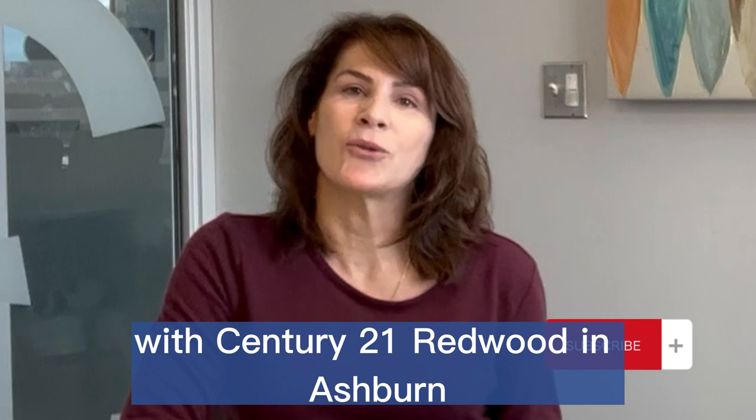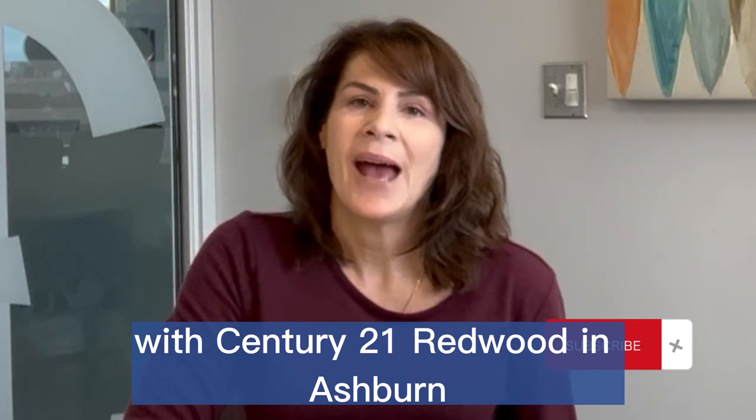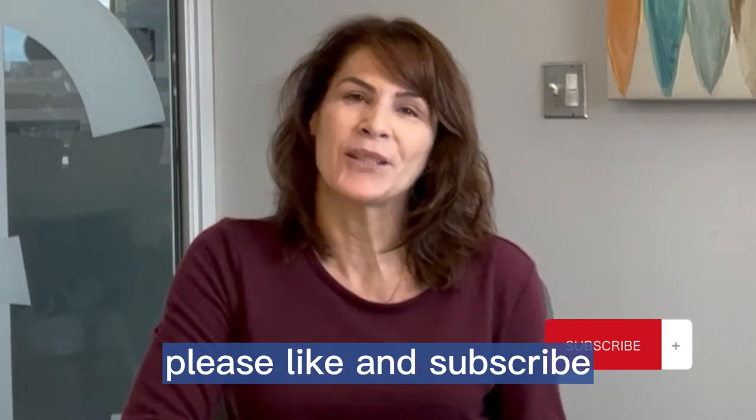We are the McLaughlin and Summer team with Century 21 Redwood in Ashburn. Please like and subscribe.